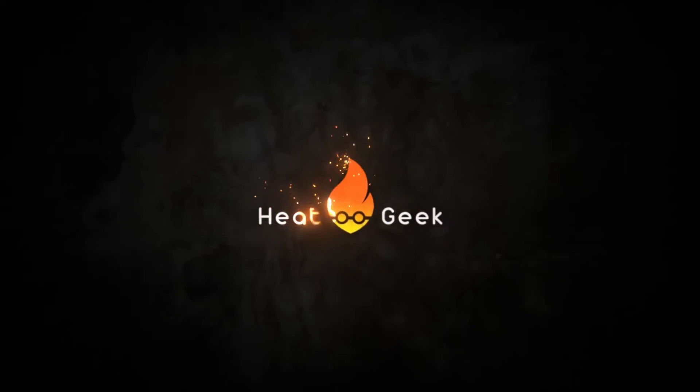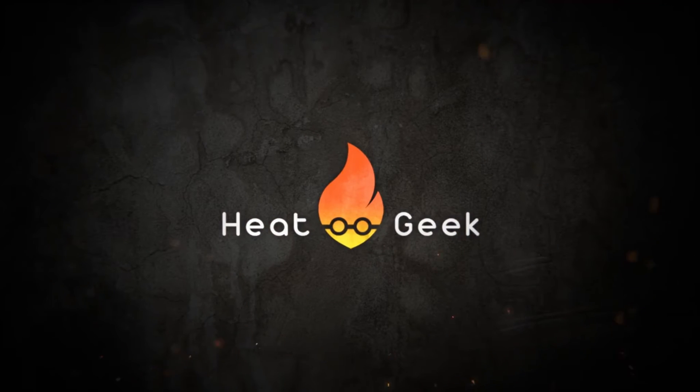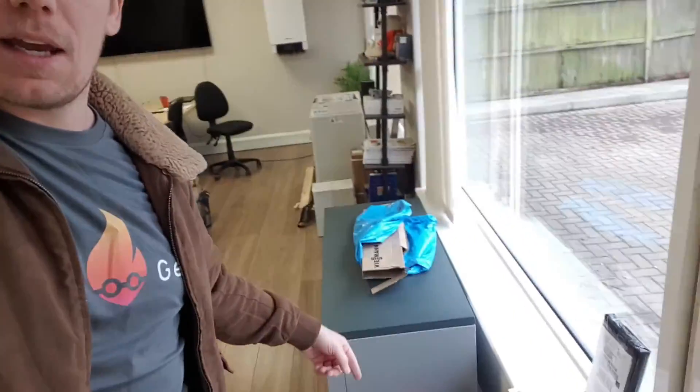Guys, we have got some massive news! Welcome to Heat Geek central. We'll do a tour here one day, but there's some offices upstairs, a fuel cell, some solar bits, batteries — they're in and working. We've got some heat pumps here, a solar array on the porch, and some solar on the south bank.